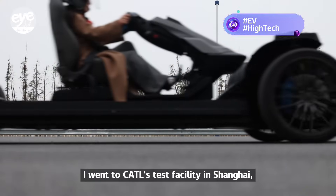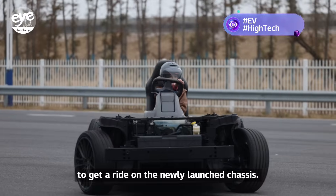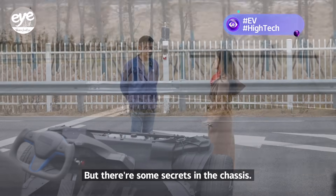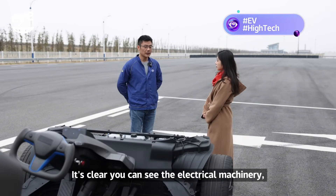I went to CATL's test facility in Shanghai to get a ride on the newly launched chassis. It felt just like any other car. But there are some secrets in the chassis — it can even run on its own without a driver. The batteries and electronics are all available.